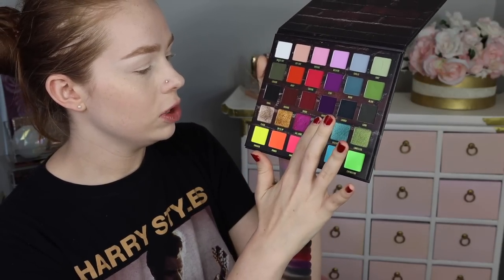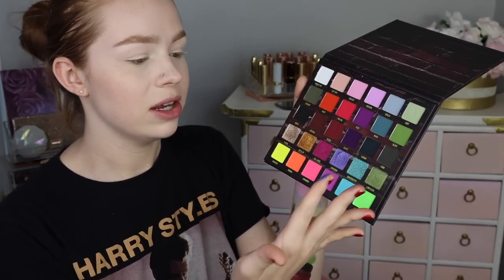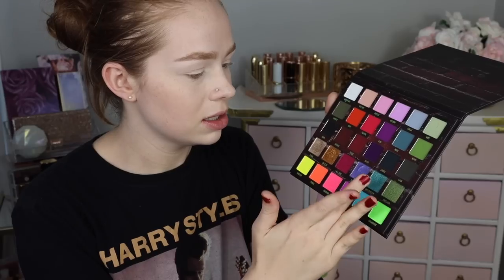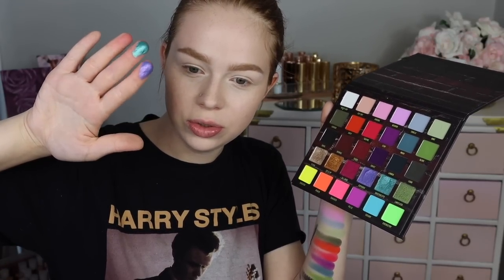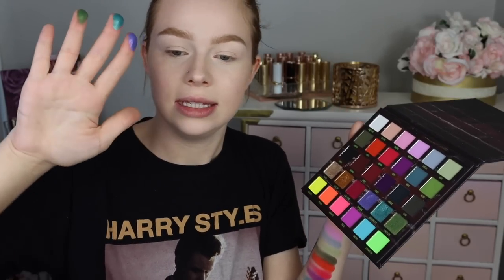Zip It Up is so intense — I feel like that could be like a Natasha Denona gold palette level, just stunning. Then there's the last one which is not nearly as impressive. Euphoric looks like a really pretty periwinkle purple — so stunning. Underneath is very very shimmery kind of blue, and then Limitless, which is again stunning.